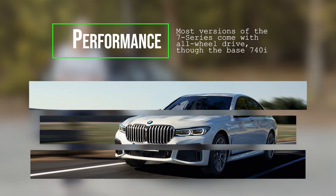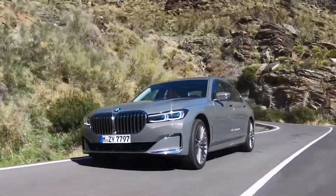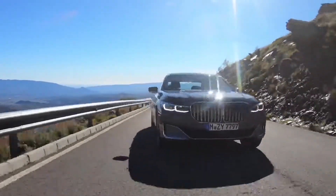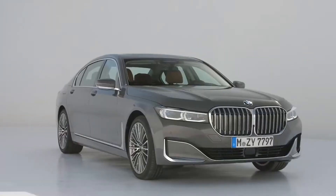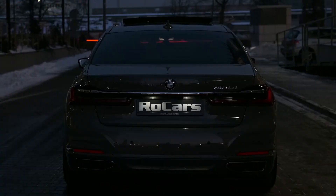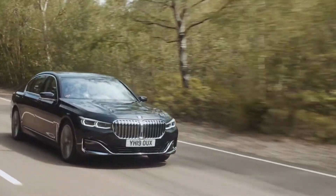Performance. Most versions of the 7 Series come with all-wheel drive, though the base 740i shuffles power rearward. The 7 Series offers a choice of 6, 8, and 12-cylinder power, plus a plug-in hybrid setup. The 740i is the gateway to the model and it's plenty strong for just about any driver's needs. We rate the lineup at 8 out of 10, thanks to what's under the hood, plus extra points for handling and ride comfort. The base 3.0-litre inline-6 is rated at 335 horsepower and 330 pounds-feet of torque, good enough for a 0-60 mph sprint of around 5 seconds.